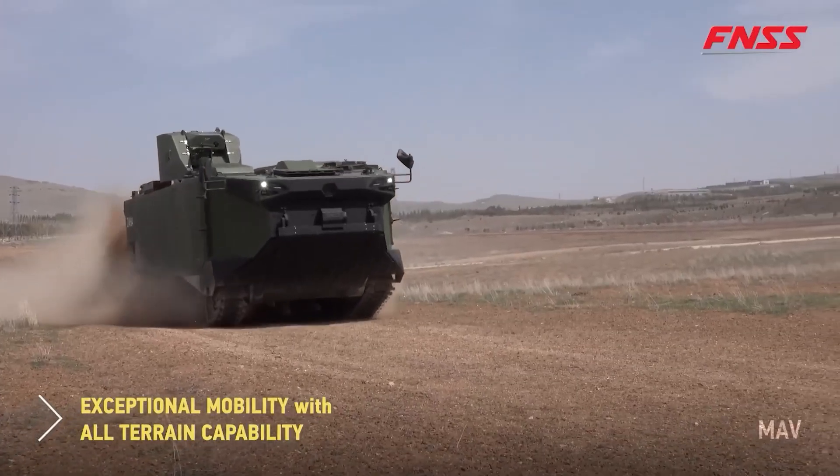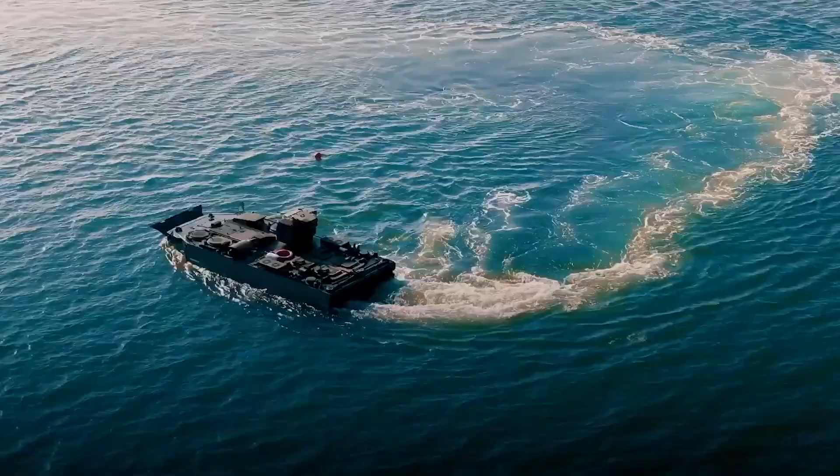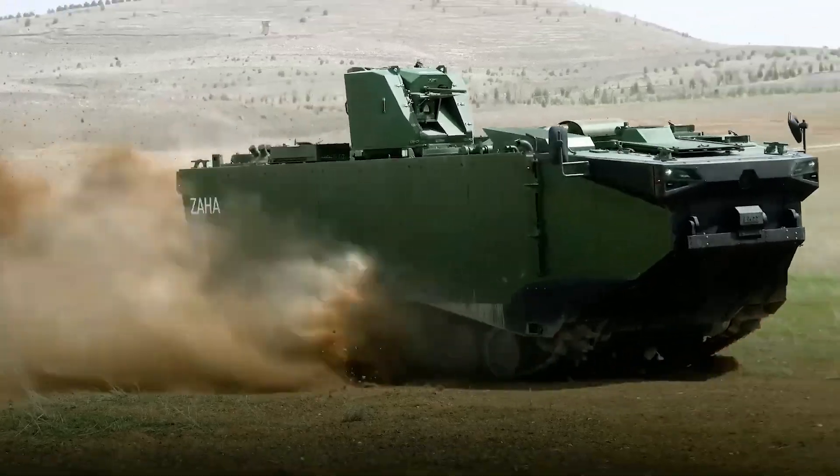The Zaha accommodates 21 people, including the commander, gunner, and driver. Its standard armament consists of a 40mm grenade launcher and a 12mm machine gun, along with a smoke generator.